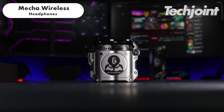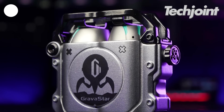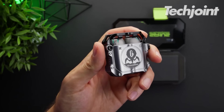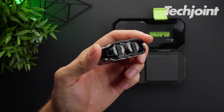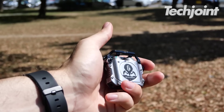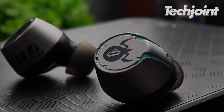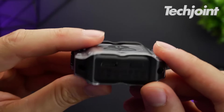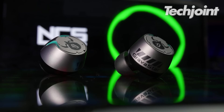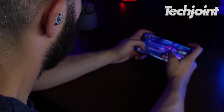These wireless earbuds are designed for gaming enthusiasts, offering ultra-low latency, crystal-clear sound, a built-in microphone and wireless freedom via Bluetooth. They provide a comfortable fit and have a long-lasting battery for extended gaming sessions. Available in multiple colours, these earbuds are perfect for enhancing your gaming experience. They come at $45.